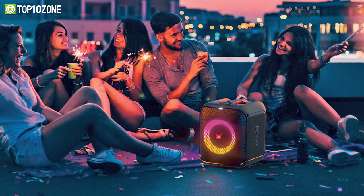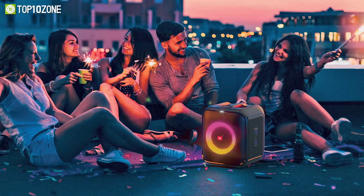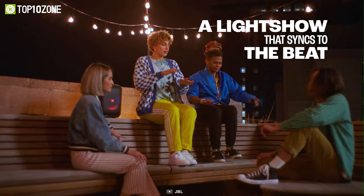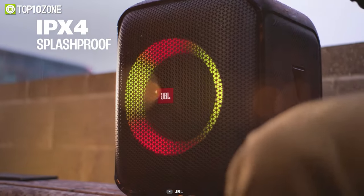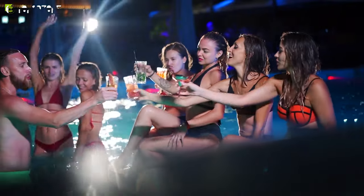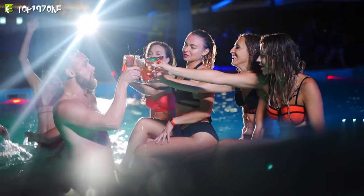You can use its dedicated app to adjust the music settings and control the party wherever you are. Furthermore, this speaker is designed for portability with an easy grab-and-go handle and a splash-proof design so you can take it wherever you go — whether it's dancing on the beach or partying by the pool — and never have to worry about the speaker getting wet or damaged.